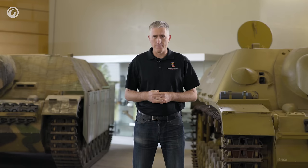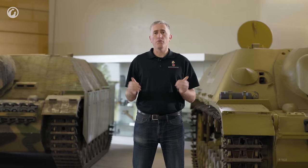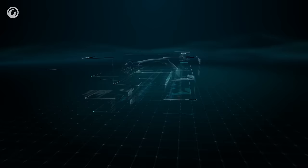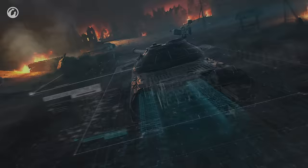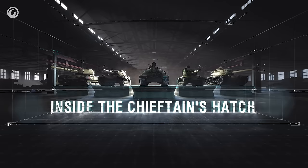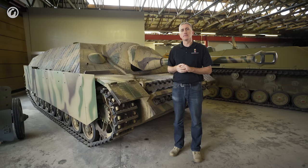We are here at the Panzer Museum in Munster, where we have two such vehicles. On the left-hand side is a prototype vehicle; on the right-hand side is a service vehicle. Because the service vehicle is not completely intact and has things like Schürzen in the way, we'll be hopping between the two vehicles to give a better overview. A quick admin note: this vehicle was made in July of 1944 but has been backdated to look like an earlier production version, and those differences will be touched on as we go around.